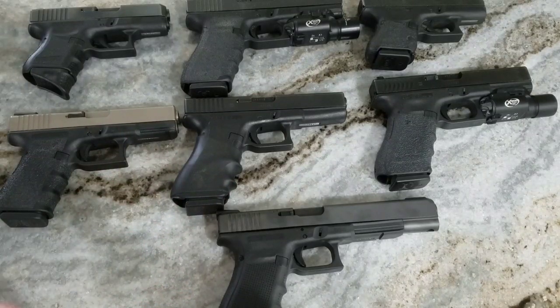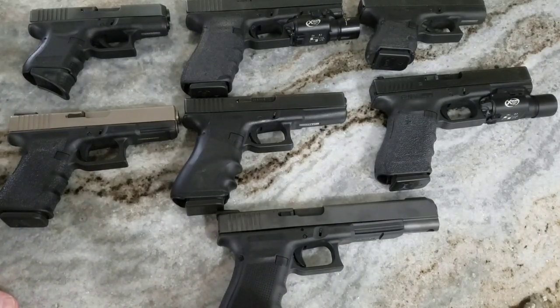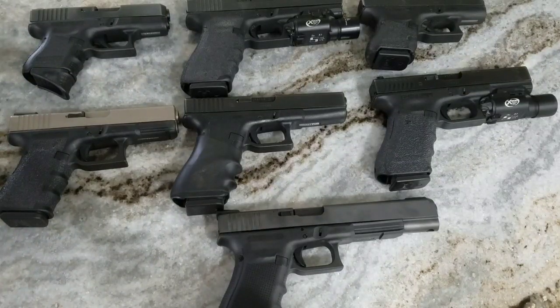It's put up in a shadow case. The 10 millimeter — if you don't know much about it, it was developed around the Miami, Florida shootout when the FBI wanted something more powerful than what they were carrying. The 10 millimeter was developed but it didn't take off — I've got an idea why, it kicks like a mule. It wasn't that popular back then.